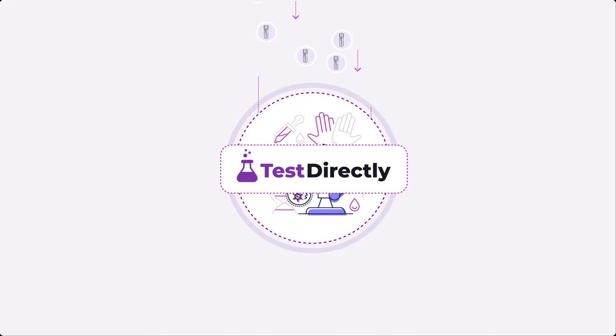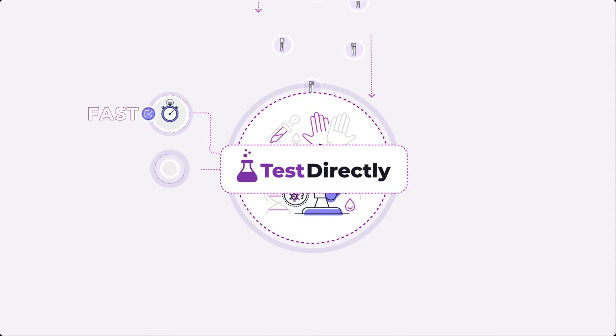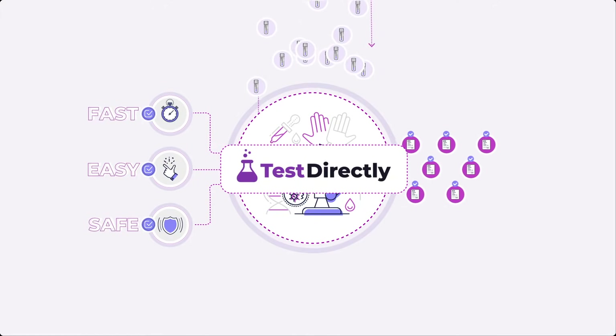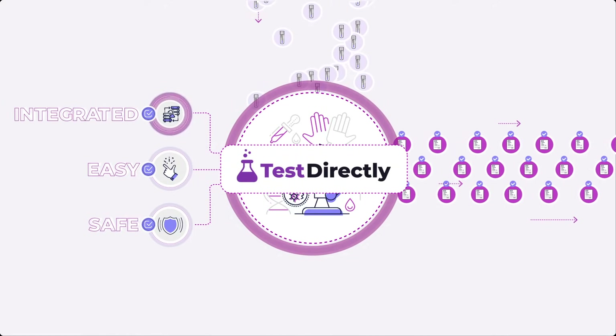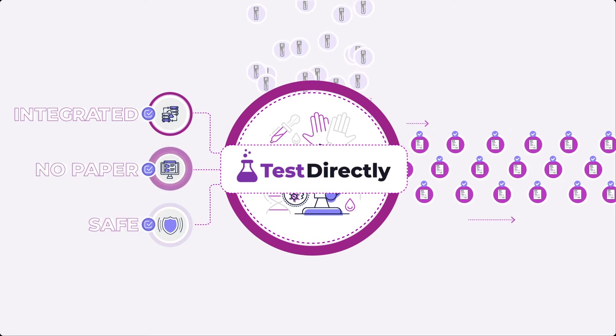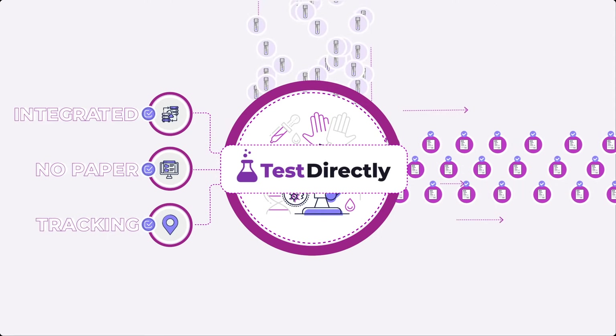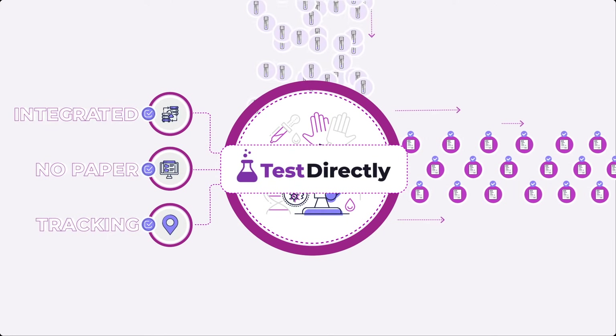TestDirectly eliminates the common barriers that all labs face, saves time and money, and clears the way for fast and accurate testing. It seamlessly integrates with all laboratory information systems, replaces paper requisitions, removes the manual order entry and follow-up bottlenecks, barcodes and tracks all specimens, and allows laboratories to boost testing capacity and improve turnaround times.